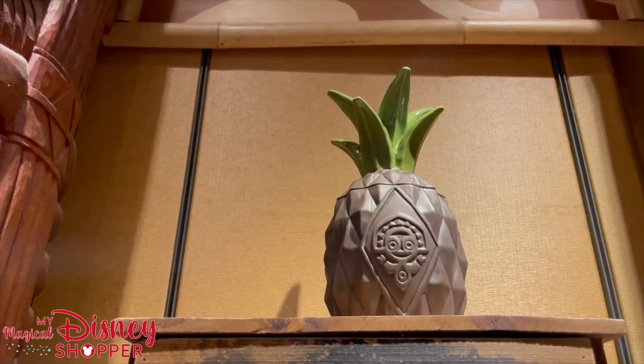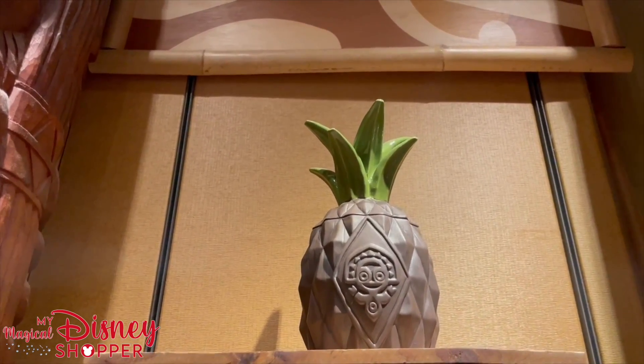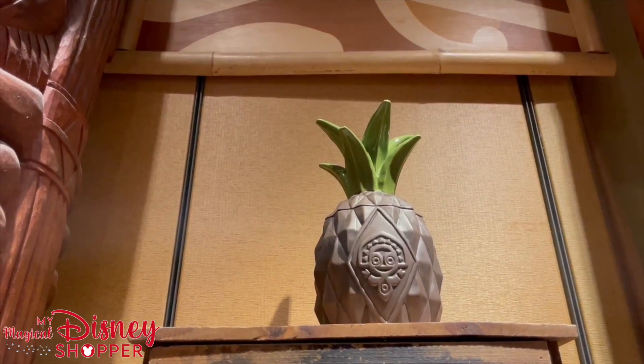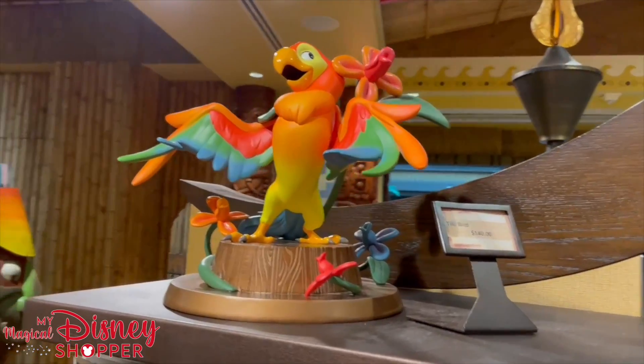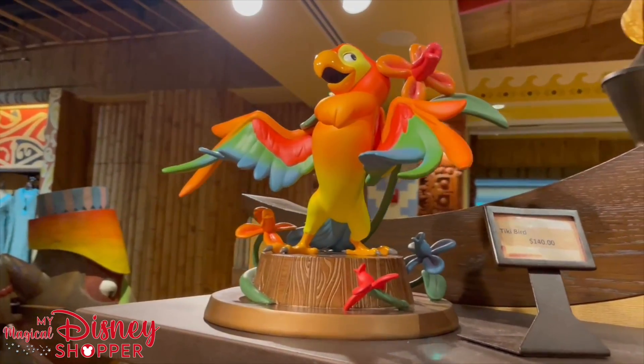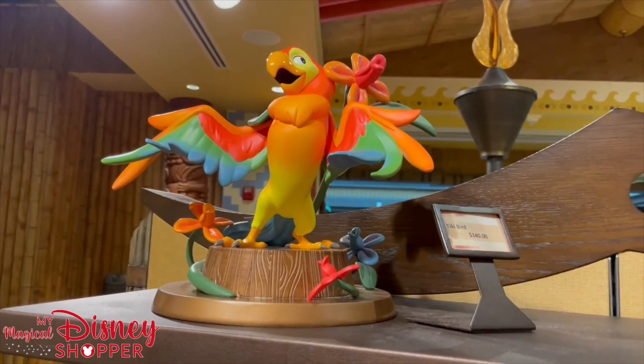There's also this really cute beverage holder and it is $39.99 — you can put a straw on the top and have a pineapple. If you're feeling tropical, here's a cute little tiki bird you can add to your adorable Polly decor.